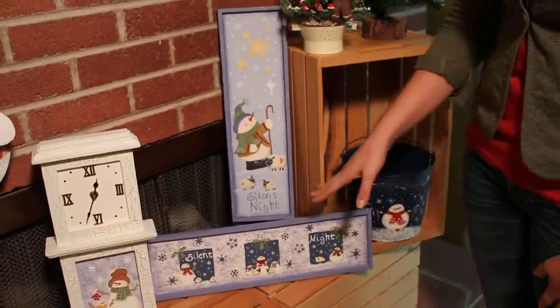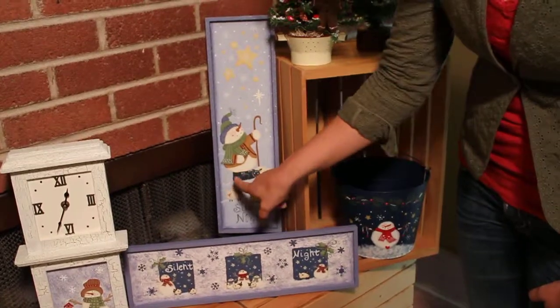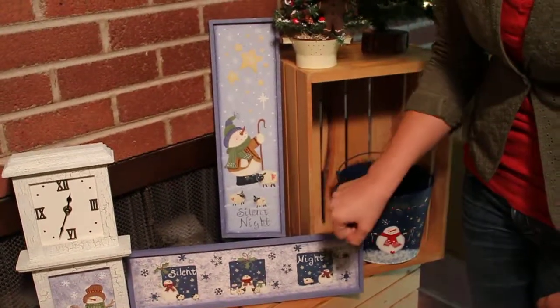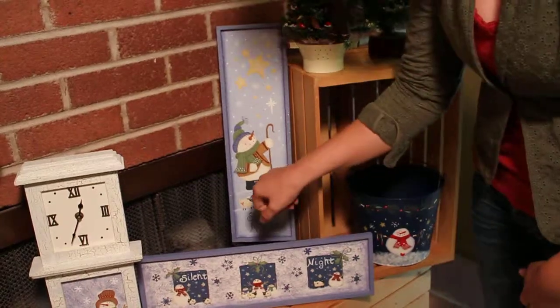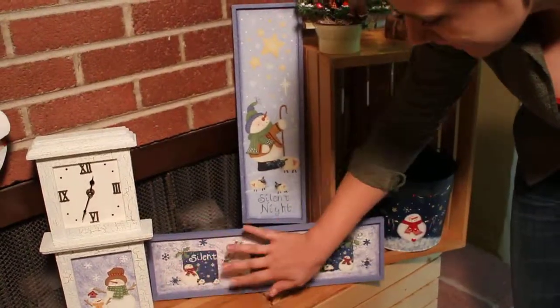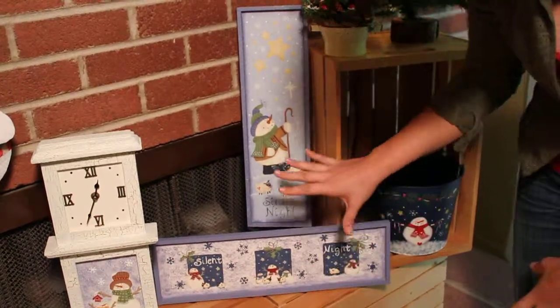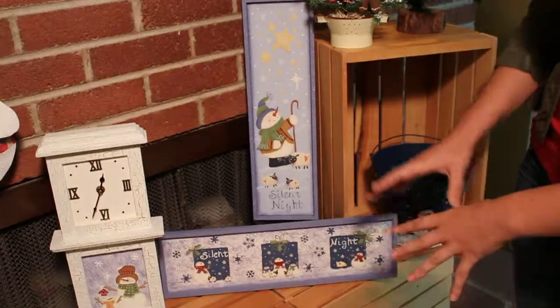We can't forget about our Christmas wall plaques. Both of these say silent night and they have hand painted snowmen. This one's looking up at the stars and has its little herd of sheep, and all the detailing with the snowflakes and stars is just really gorgeous and really comes together.